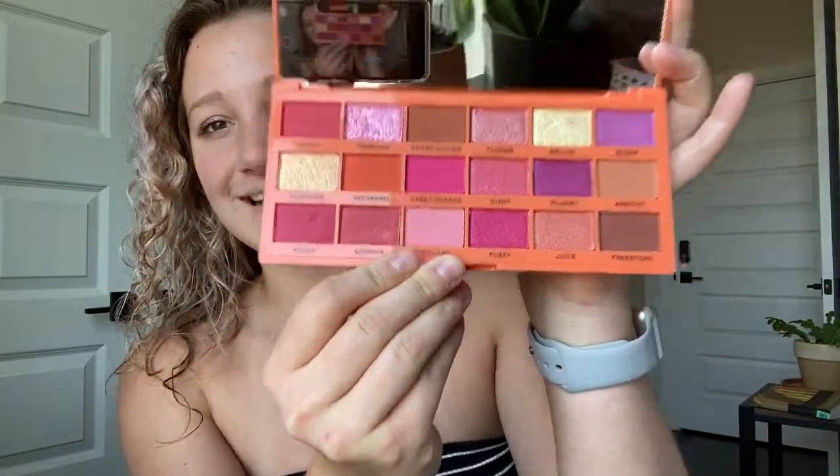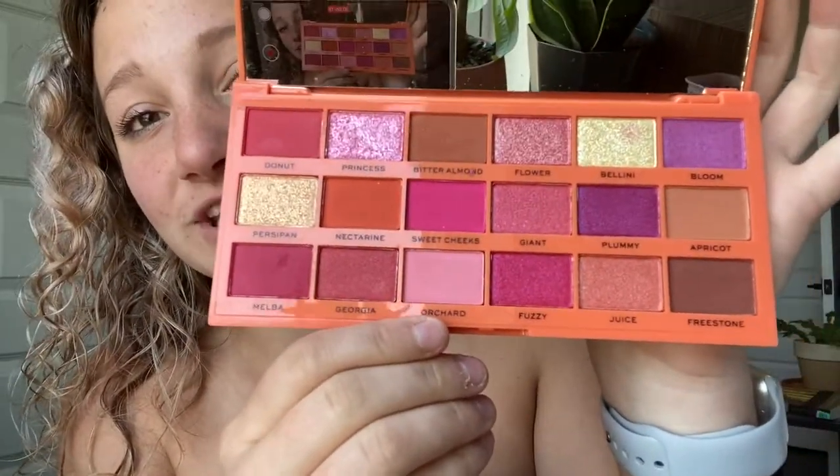The next store I went to was Ulta, and I actually got this palette. This is the Revolution Beauty Tasty Peach Eyeshadow Palette. I got it mainly because of the packaging — I think it's so cute — but I do actually enjoy the colors on the inside. My roommate did my makeup using a few of these colors. The color payoff seems pretty good, and I'm excited to use it and see how I like it, because I don't have a lot of colors like this.